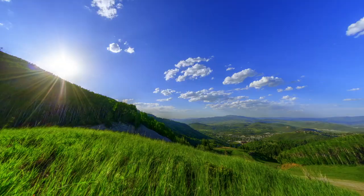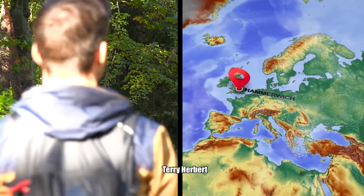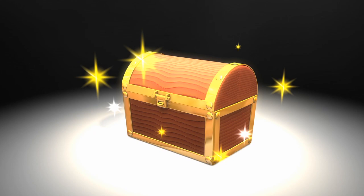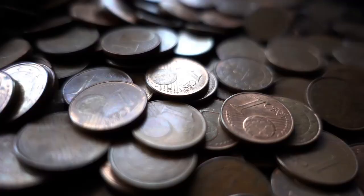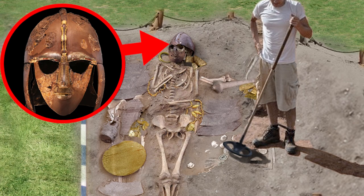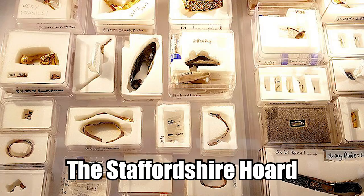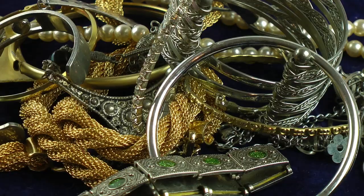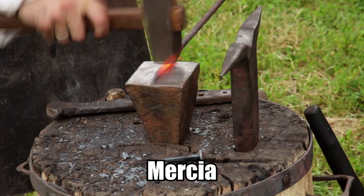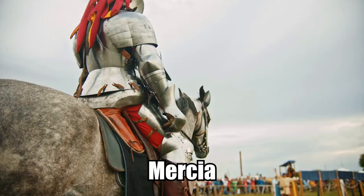1. Staffordshire Hoard. In 2009, Terry Herbert was out exploring a field outside of Hammerwich, Staffordshire, with his metal detector when he made the discovery worth several lifetimes. What he found was the largest hoard of Anglo-Saxon treasure ever found in the United Kingdom. The Staffordshire Hoard included over 3,500 pieces of high-quality gold and silver metalwork created by the Anglo-Saxon residents of the medieval kingdom of Mercia. Almost everything in the hoard is related to war and warfare, including weaponry, ornaments from sword pommels, and crosses meant to give the bearer protection in battle.